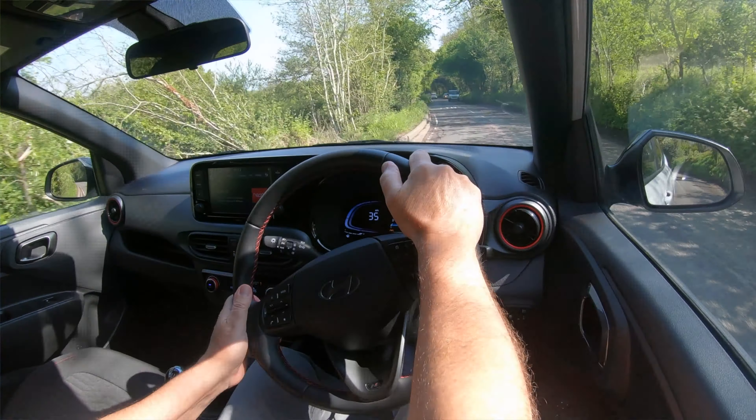I tested the i30 and the i20 and mentioned how good the gearbox was on both — and I'm so pleased to see Hyundai have put the same gearbox in the i10. It's a sporty little short throw gearbox that makes this car feel like a little hot hatch rather than some little poodle-around city car. There is an auto gearbox available, but personally if I was choosing one of these cars I'd go for the N-line — which is what I'm driving today — with the manual gearbox. It's just a whole heap of fun to drive.